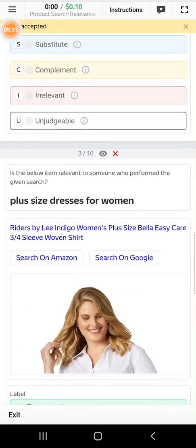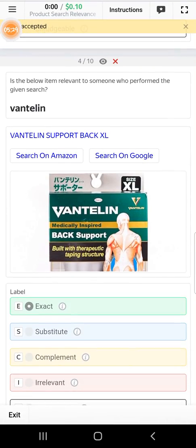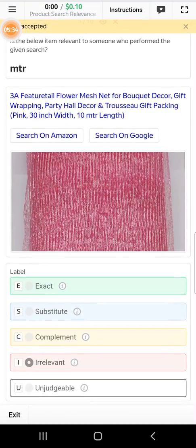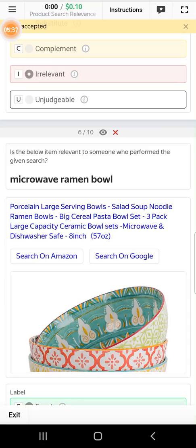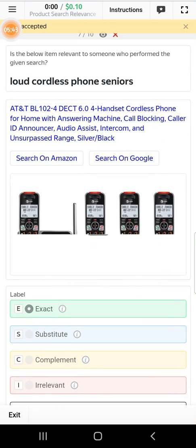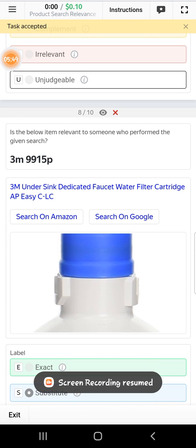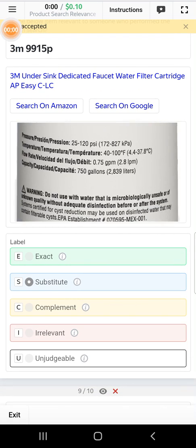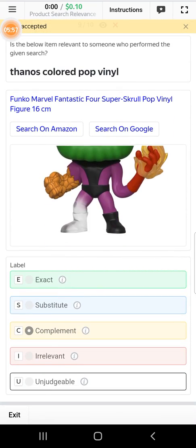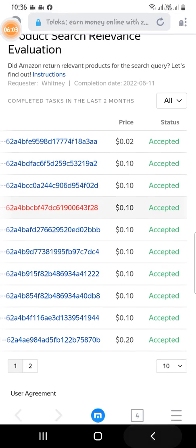Exact. Exact. Exact. Irrelevant. Exact. Exact. Exact. Now this one will be subtable. And this will be complement. This will be exact. Check out the next one.